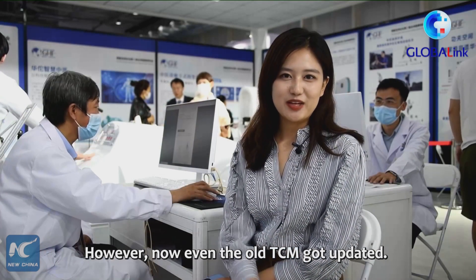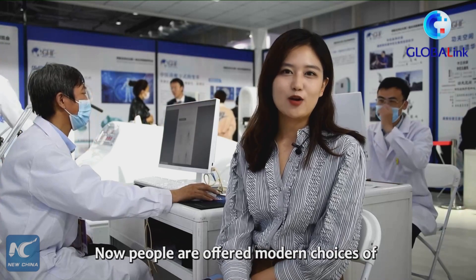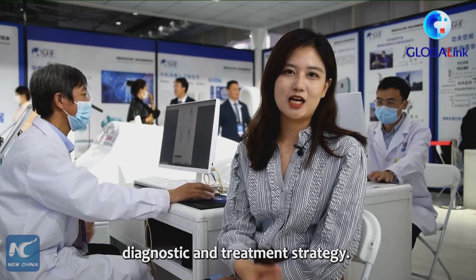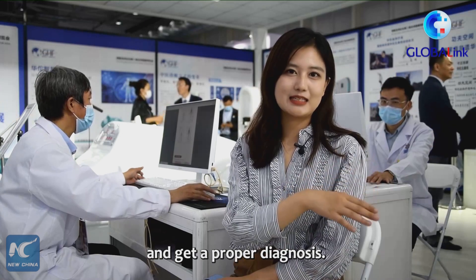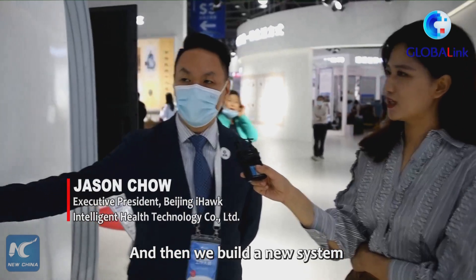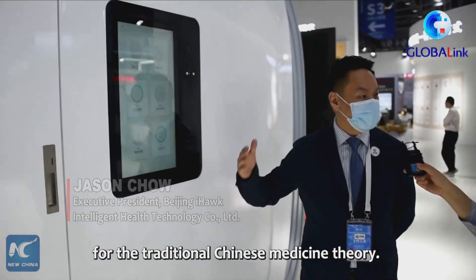However, now even TCM has been updated. People are offered modern choices of diagnostics and treatment strategy. Like they can go through the equipment behind me and get a proper diagnosis, and then we build a new system for traditional Chinese medicine theory.